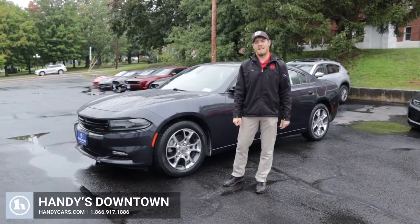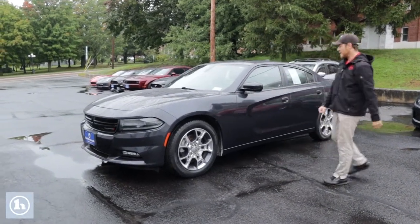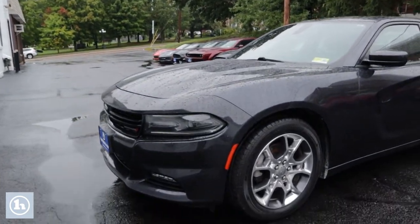Morning Mark, Josh Lesbrons here at Handy's downtown in St. Albans. Behind me I have that 2016 Charger SXT that you had inquired about.